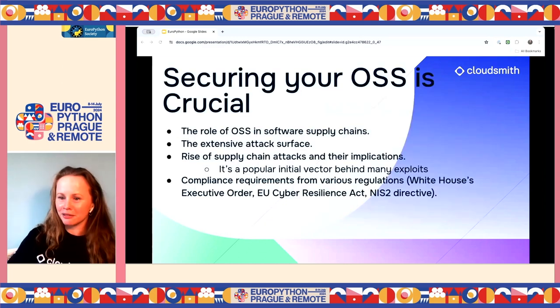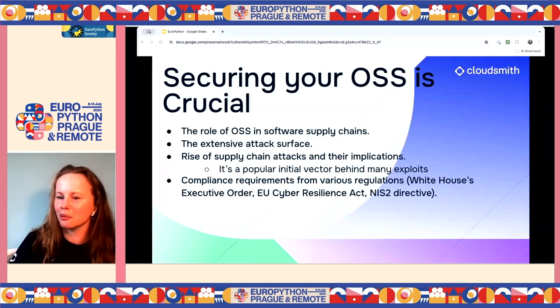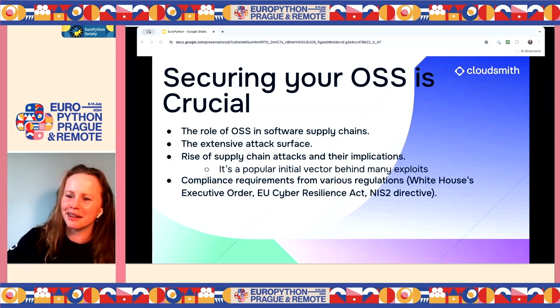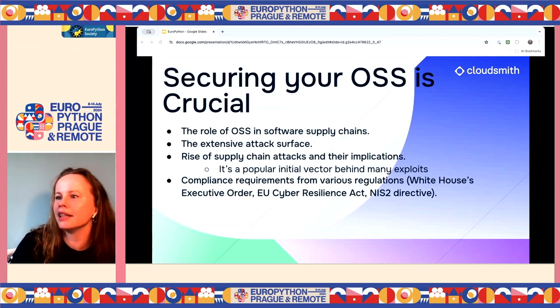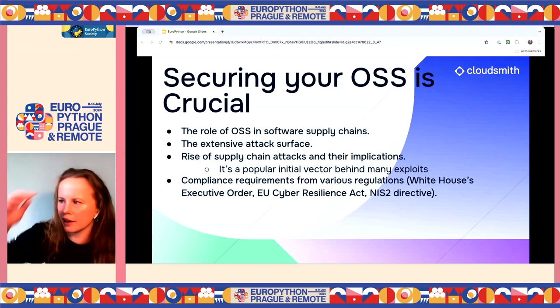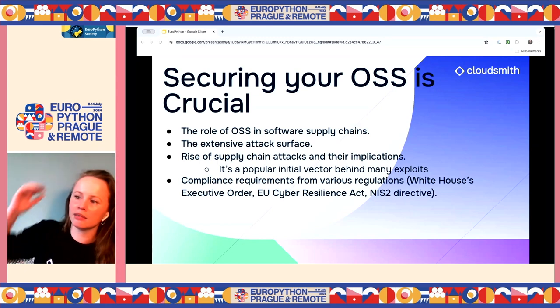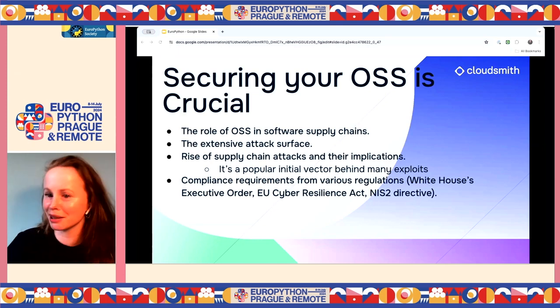Securing your open source software is crucial. The role of open source in your software supply chain is so important — 90% of your actual codebase is open source, and that proportion keeps getting higher. It's an extensive attack surface. Supply chain attacks are such a popular vector behind many exploits, and compliance regulations are coming down the line — the CRA and NIS directive in the EU, and regulations from the White House around software supply chain security.